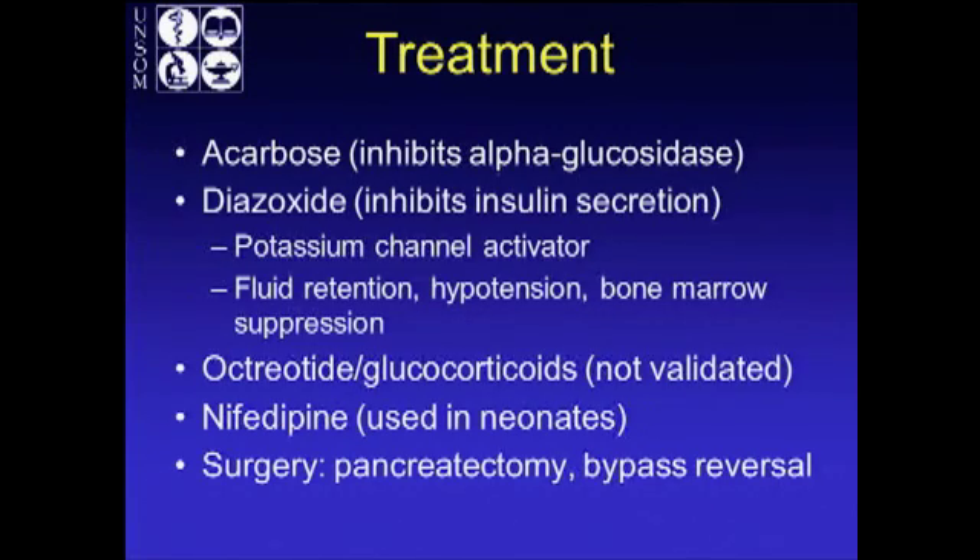Nifedipine is used in neonates but can also be tried in adults. Ultimately, surgery is for refractory cases — a pancreatectomy of some level. These have been described as total, near total, subtotal, and distal pancreatectomies, often with preoperative intra-arterial selective calcium injection to identify where most of the beta cell hyperproliferation is. Bypass reversal has been done too, but with variable results — it's pretty much a toss-up. The suspected reason is they may already be too far gone with beta cell hyperproliferation, or you may have to wait months which they may not have if very symptomatic.